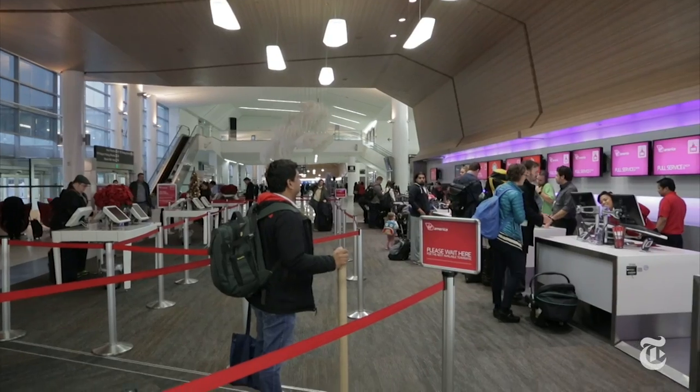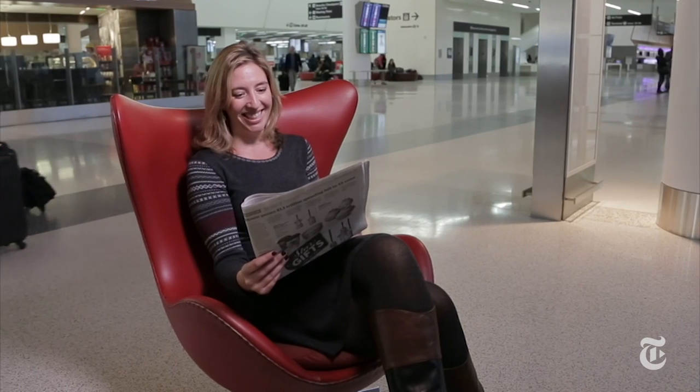But overall, things are looking up for high flyers. In a few years, high-speed satellite Wi-Fi will be the norm on almost any flight you take. So until then, take advantage of one of the last places on Earth where you're not expected to be working, blogging, tweeting, and emailing. Just disconnect.